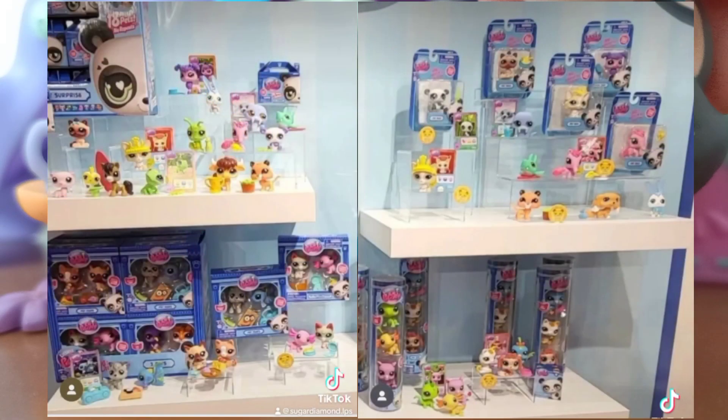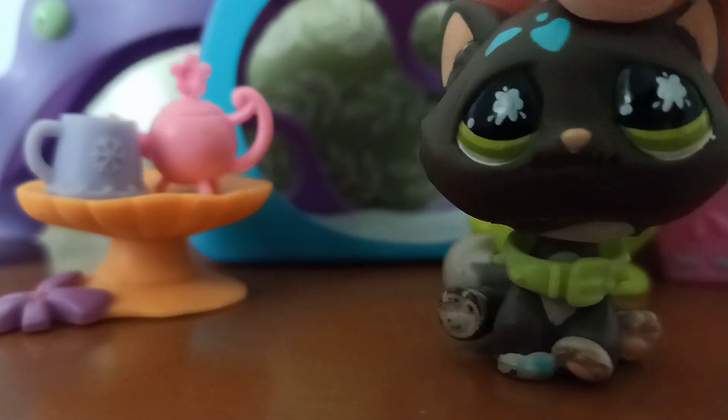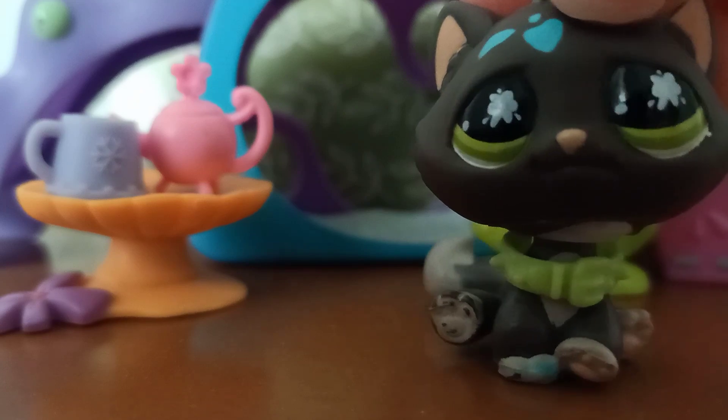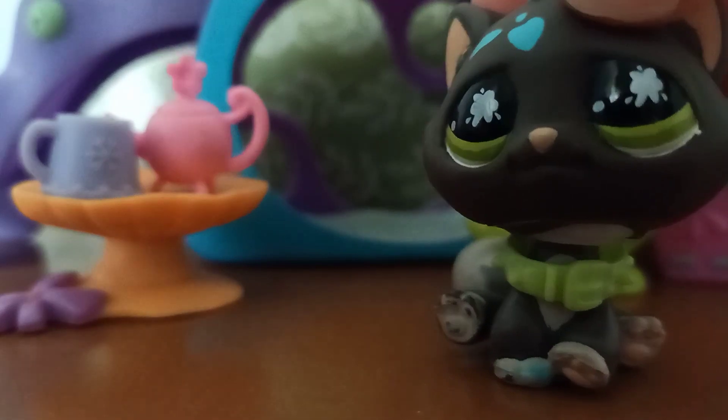Here we also get a better look at the packaging. From these images it looks like we're mostly going to be getting singles and doubles packs, because that's the only kind of packaging they've really shown. I think that's pretty good, but I would like to see bigger packs of LPS in the future. And we have not seen any play sets yet, but hopefully soon.